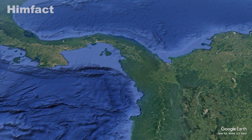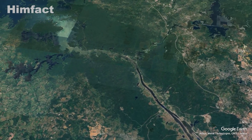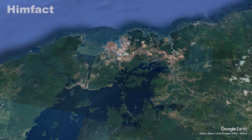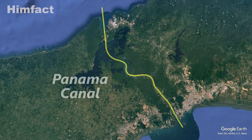Despite its success, the Panama Canal faces modern challenges. Climate change and droughts have impacted water levels in Gatun Lake, threatening the canal's operations. Additionally, competition from other shipping routes such as the Suez Canal and Arctic Passages has put pressure on Panama to continually innovate and adapt.